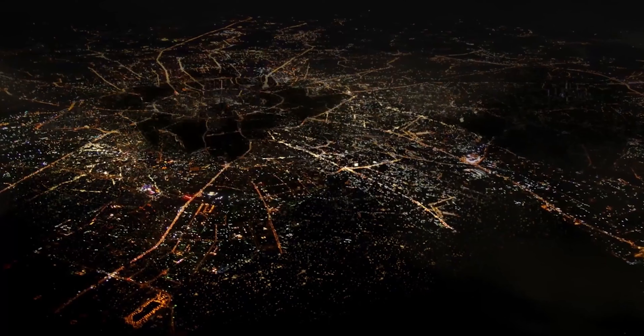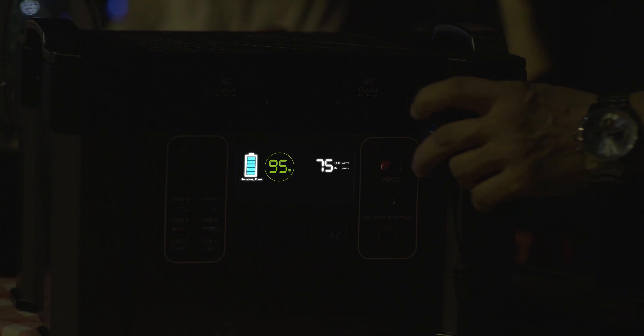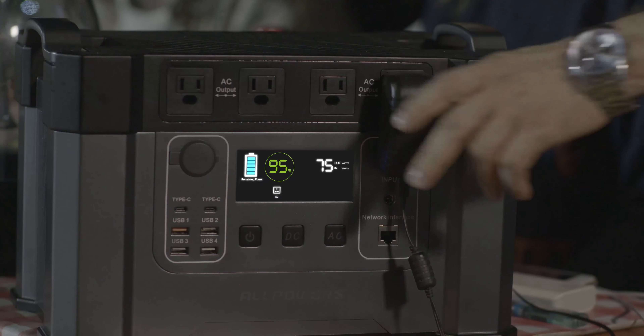With Monster X, there is no need to worry about blackout any longer. All your home appliances can stay powered for hours, so you can still enjoy the light, food, and music with your friends and family.